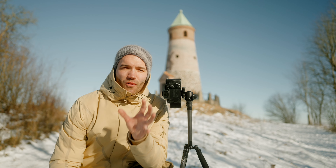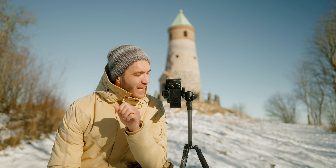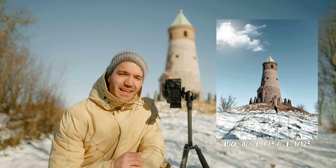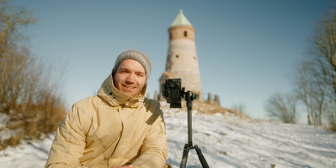Whenever I travel to a destination I always have a few main shots in mind that I want to take when I get to the location. I think the composition right here is what I had in mind for this location — it makes the tower look big and mighty, so hopefully that's going to be a great photo.